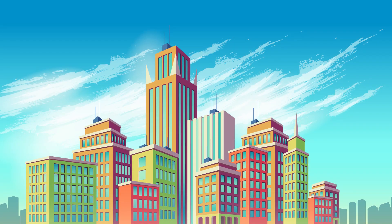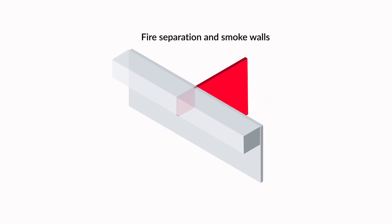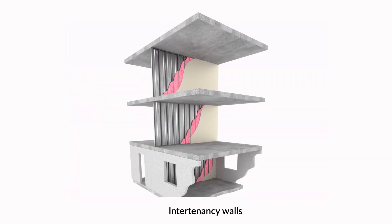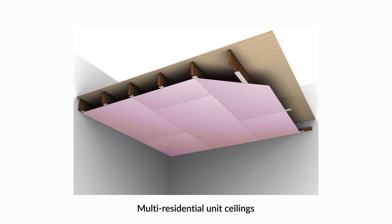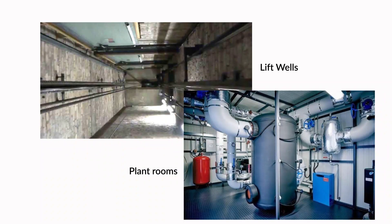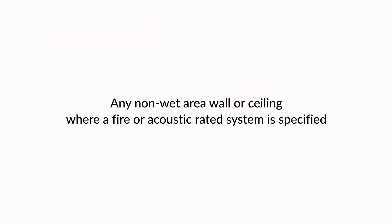Typical applications. Fire rated plasterboard is predominantly specified for commercial installations in areas where there is a higher level of fire resistance and or acoustic performance required. Typical applications include fire separation and smoke walls, intertenancy walls and party walls, multi-residential unit ceilings, lift wells, plant rooms, and any non-wet area wall or ceiling where a fire or acoustic rated system is specified.